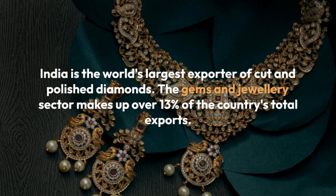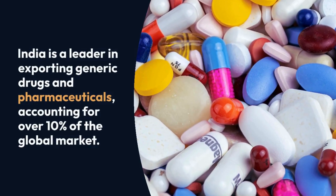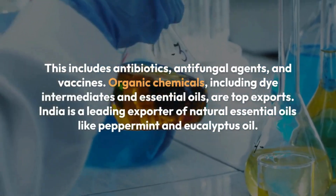India is a leader in exporting generic drugs and pharmaceuticals, accounting for over 10% of the global market. This includes antibiotics, antifungal agents, and vaccines.